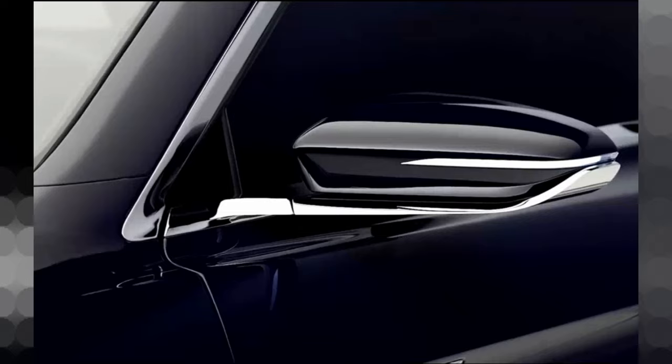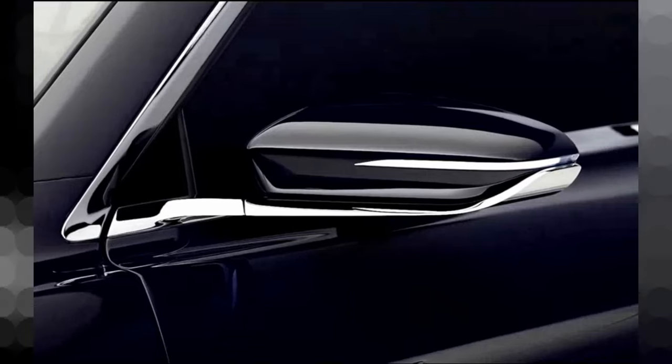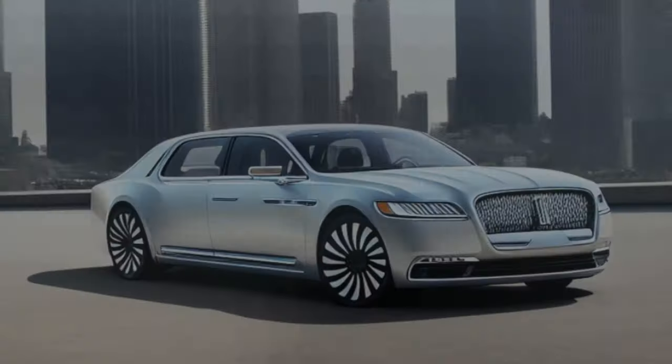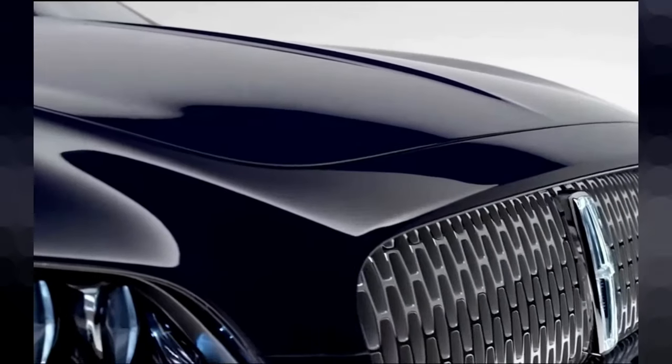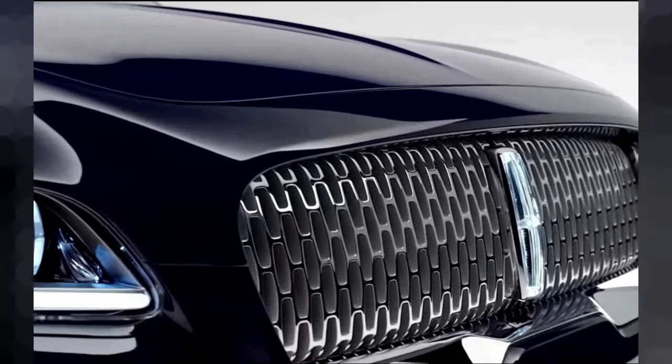Immerse yourself in the innovative technology that redefines luxury. The intuitive infotainment system seamlessly connects you to your digital world, while the immersive sound system transforms each drive into a symphony of pure bliss. Stay connected with the world around you effortlessly.